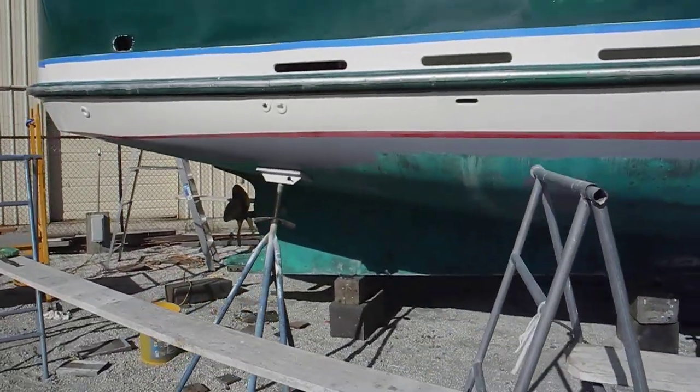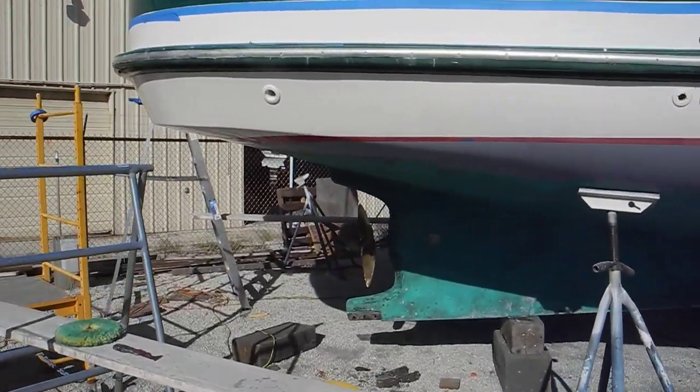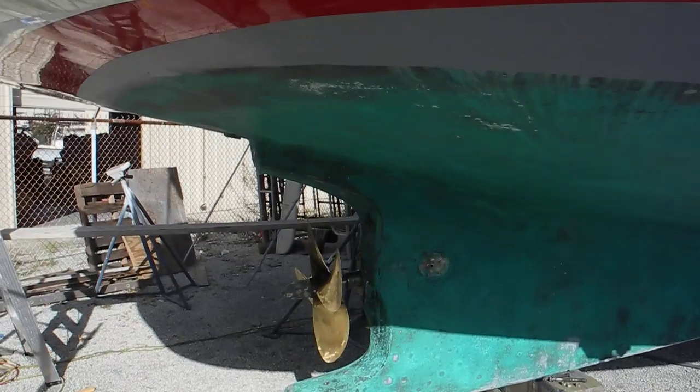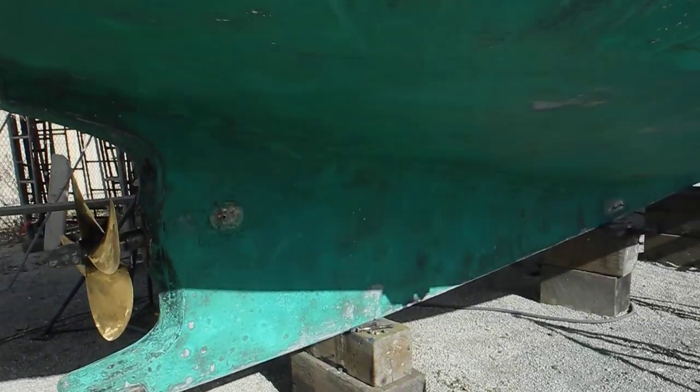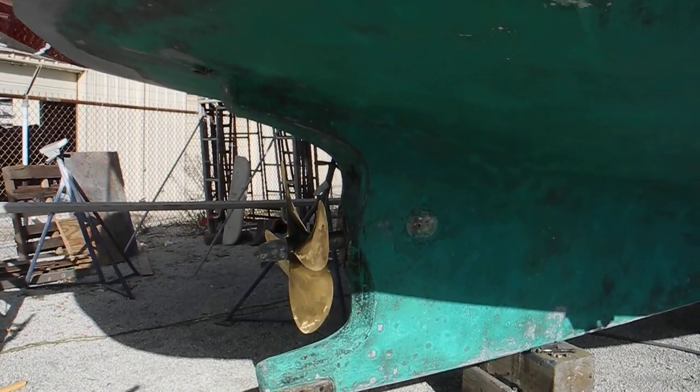Looking at the four-blade propeller — the rudder has been removed, so maybe on this model you have to take the rudder out before you can take the propeller out. But you can see if you ground the boat, you'll sit on the keel and not damage the propeller or the rudder.